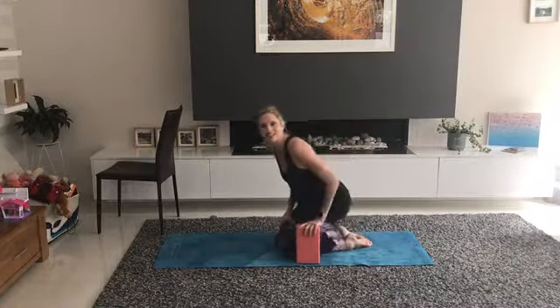Coming onto all fours. Inhale to prepare, lengthen spine. Exhale, slowly lengthen your exhale. Engage pelvic floor. A tiny little tuck of tailbone.